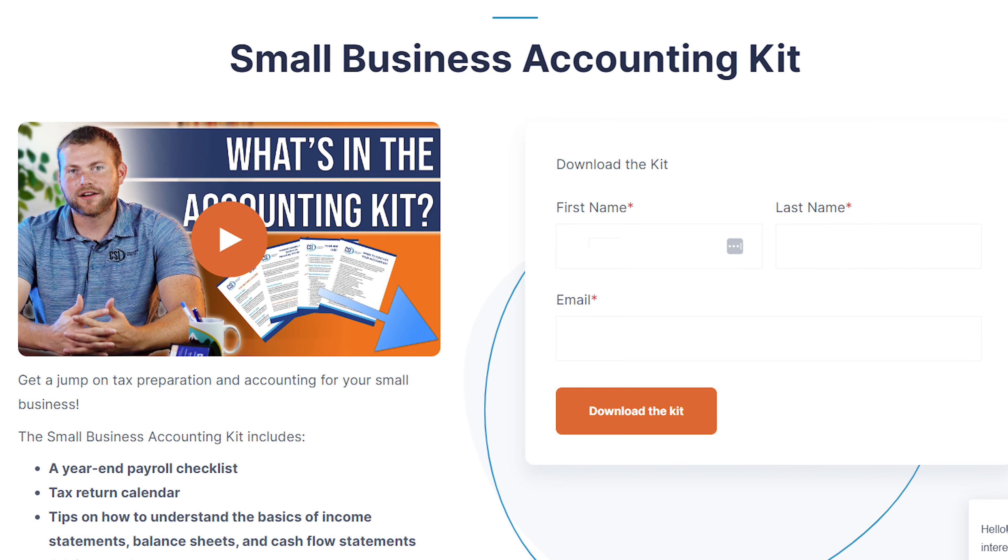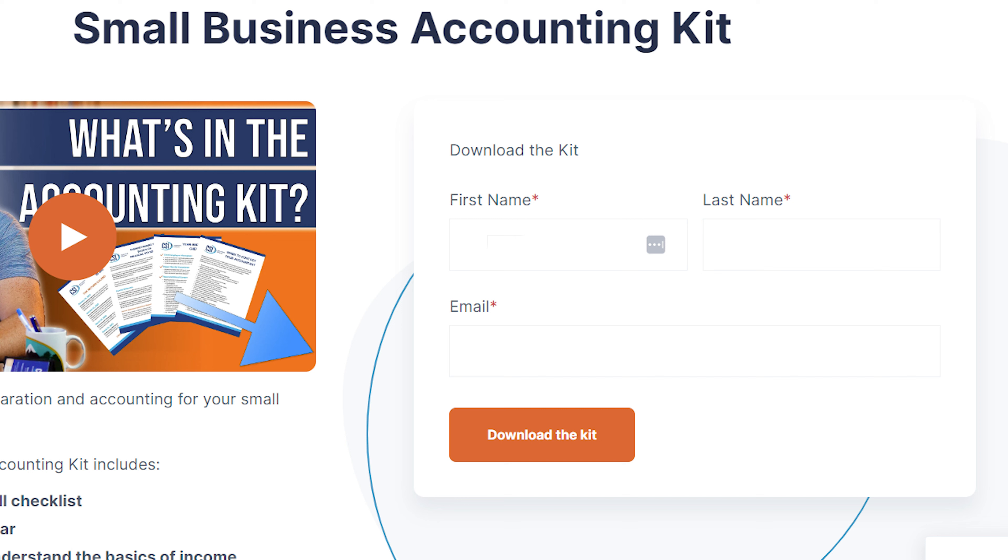And if you're not quite there yet, no worries. Grab our free Small Business Accounting Kit, also linked below, to get a head start on understanding your finances and making informed decisions. Let's make your numbers work for you.